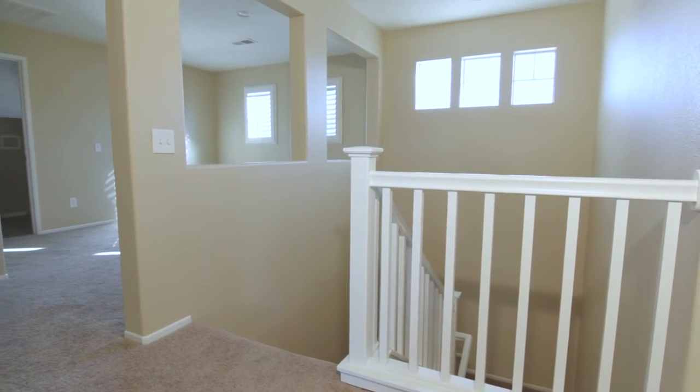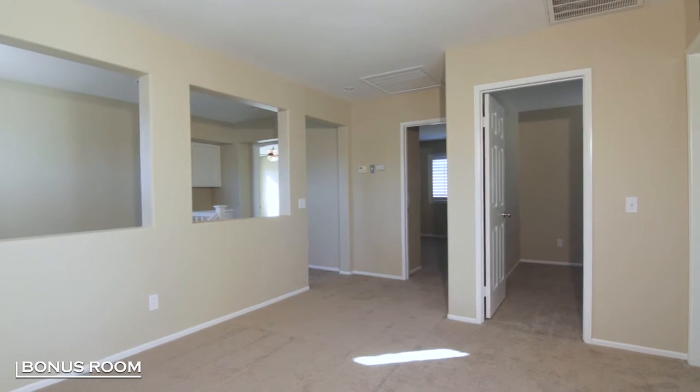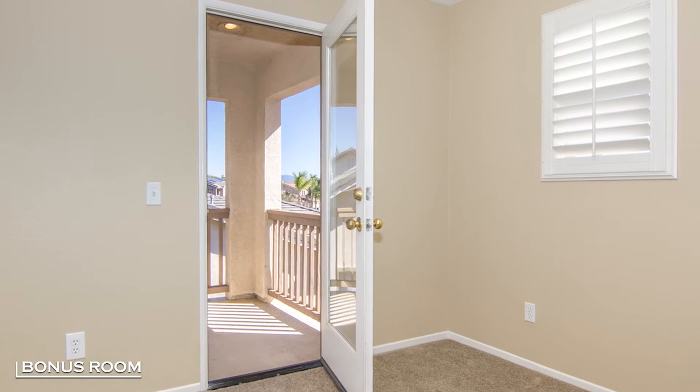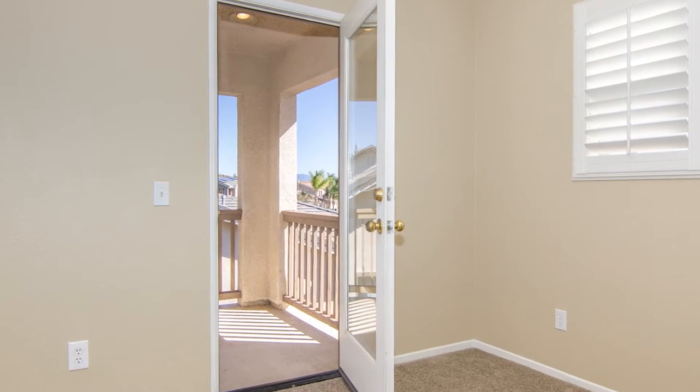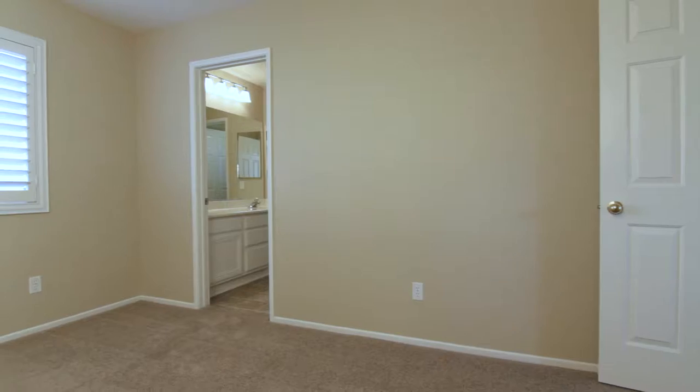Upstairs you will find three additional bedrooms, upstairs laundry, and a bonus room with Juliet balcony. New two-tone interior paint throughout and new carpet make this home move-in ready.